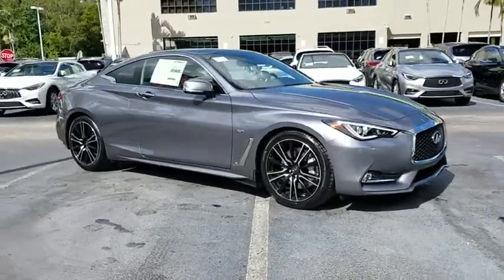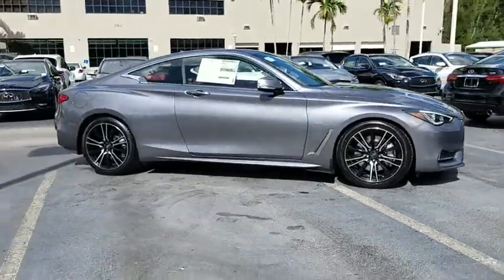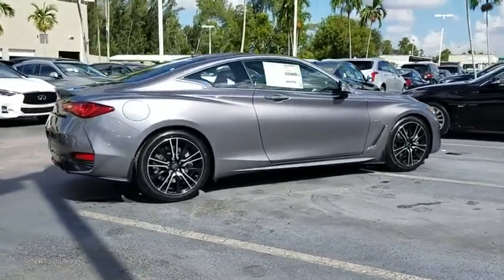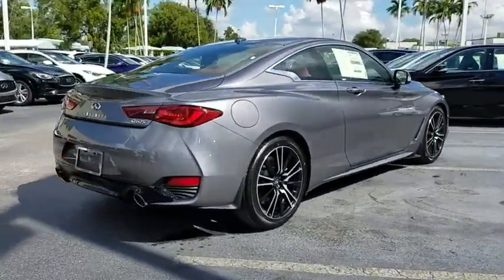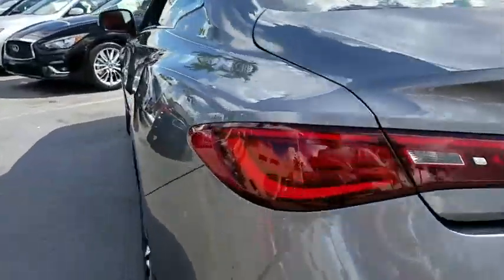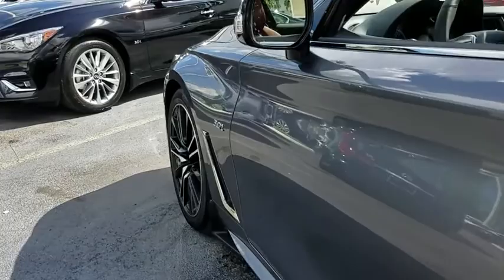2018 Infiniti Q60. The Q60 delivers massive power with refinement and precision. It is responsive and agile while offering a comfortable ride and a luxurious interior. Here are some of this vehicle's great options.